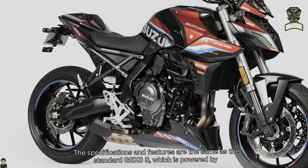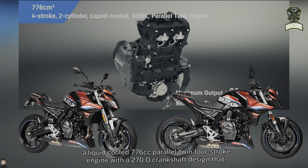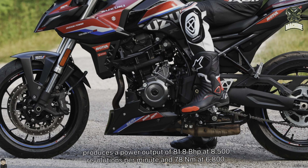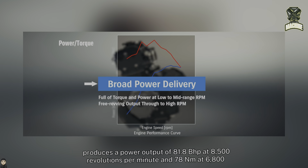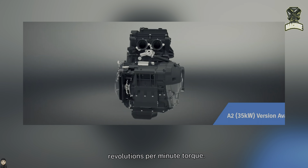The specifications and features are the same as the standard GSX-8S, which is powered by a liquid-cooled 776cc parallel twin 4-stroke engine with a 270-degree crankshaft design that produces a power output of 81.8 bhp at 8,500 rpm and 78 Nm at 6,800 rpm torque.